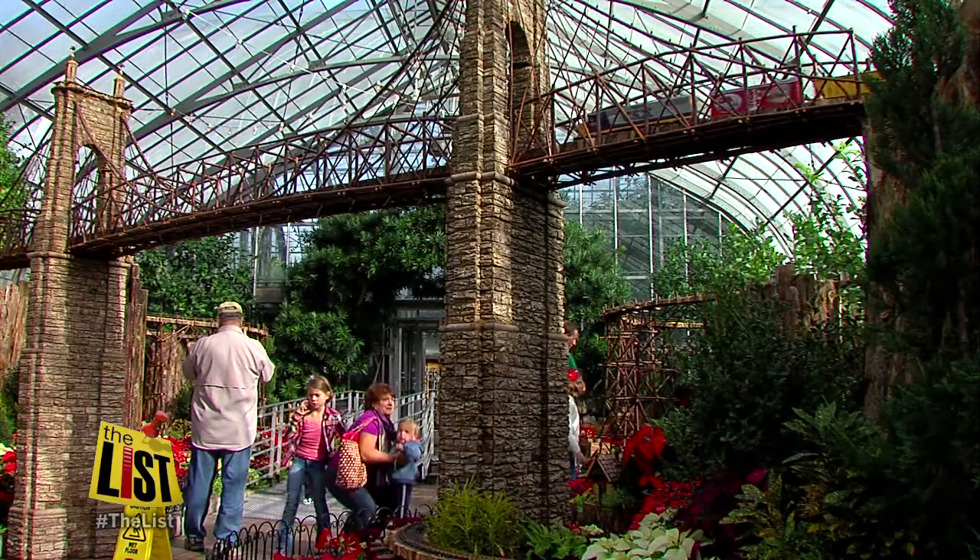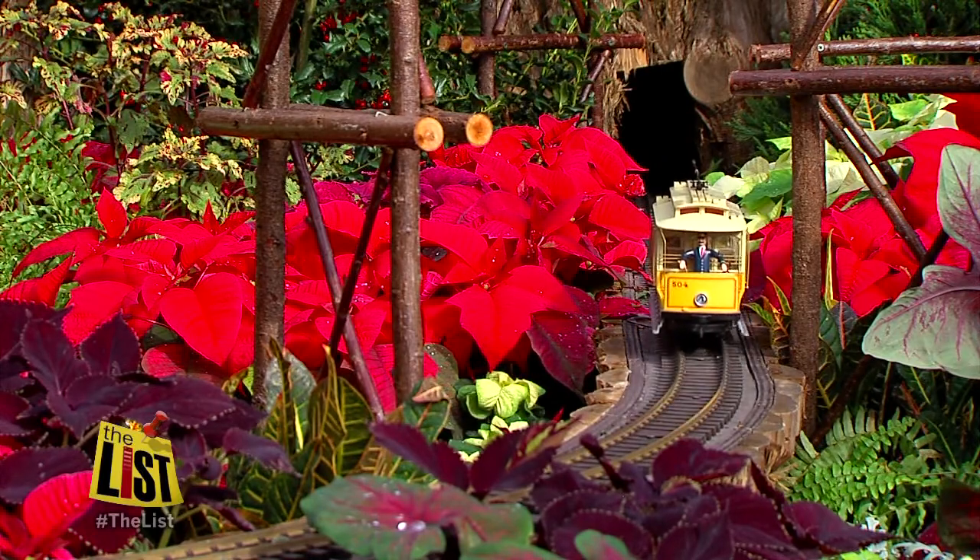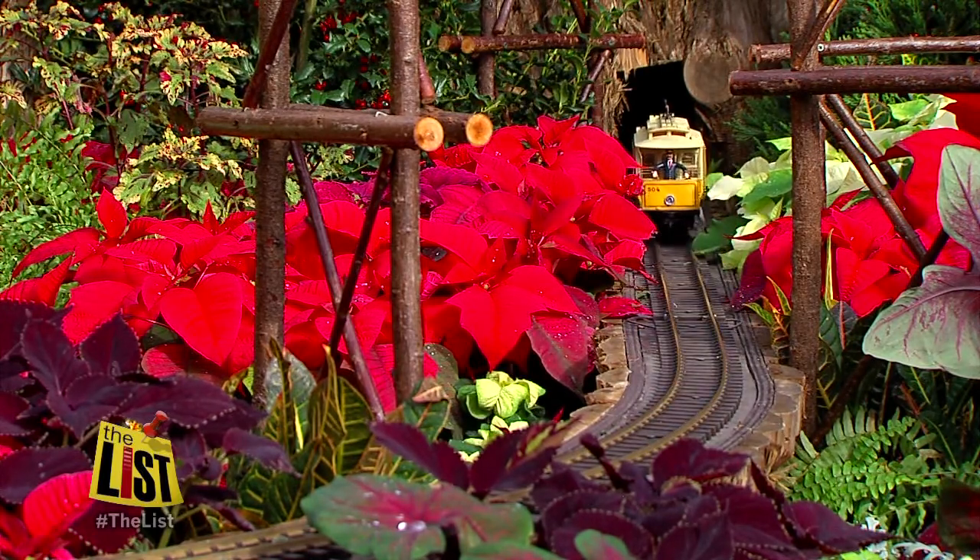Trains, trestles, and traditions is on track to be part of your holiday celebration through January 6th at Krohn Conservatory. For The List, I'm Janelle Walton.